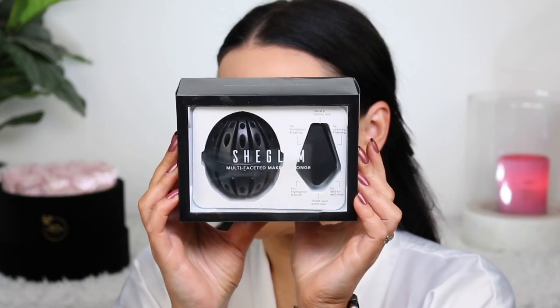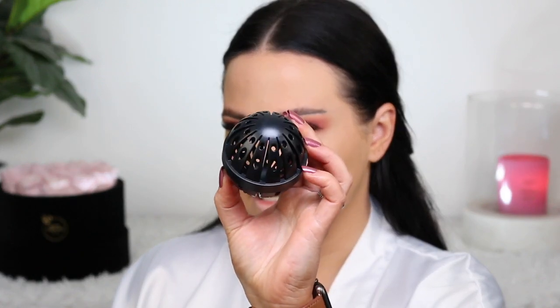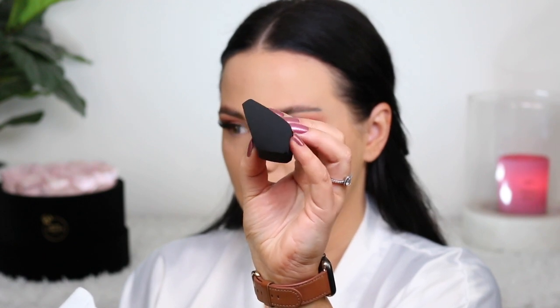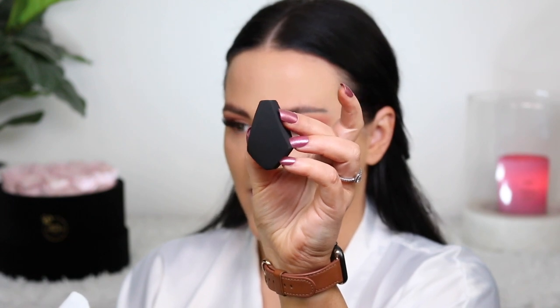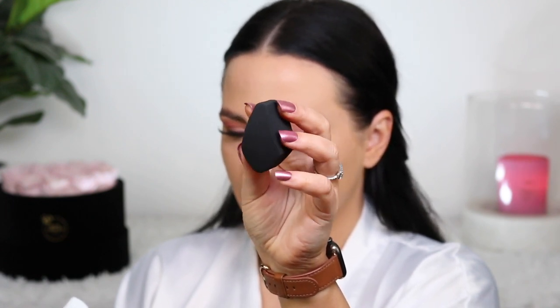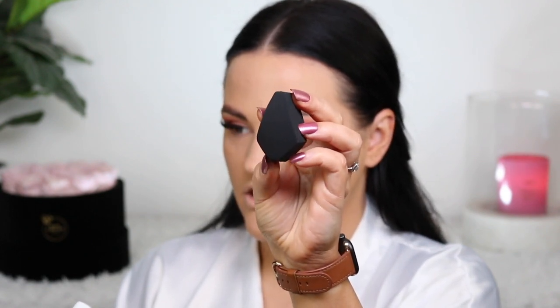I picked up this sponge from Shein — it's the SheGlam line and I've been purchasing a bunch of their products and really liking them. It comes with a case, which I thought was cool, and it looks like a little egg. It's designed for multi-purposes: the top as a contour stick, the side for foundation and baking, the other side for contour and blending, and the bottom sections for highlighter, blush, hard-to-reach areas, and even shaping eyebrows.